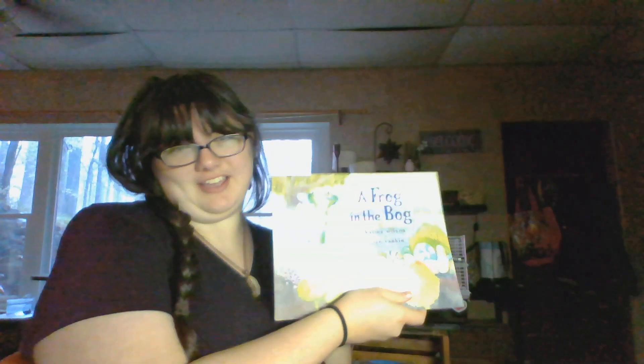Good morning friends! We've made it to another week! But unfortunately we're still out of school and, sadly, it is raining outside. If you can see it in the background there — it's yucky. So what better time to read a book?